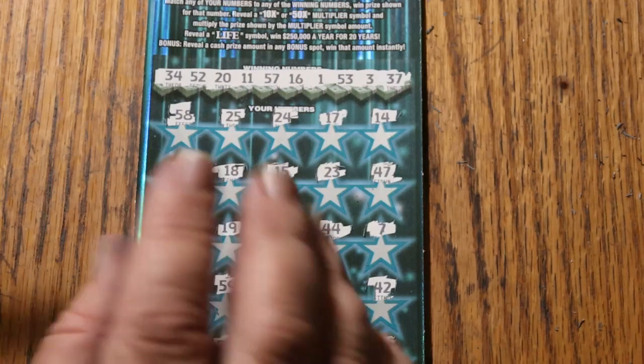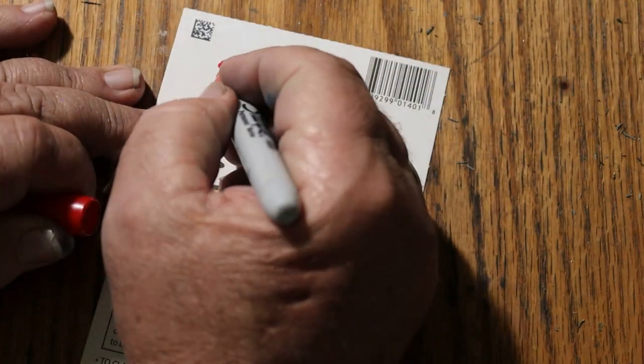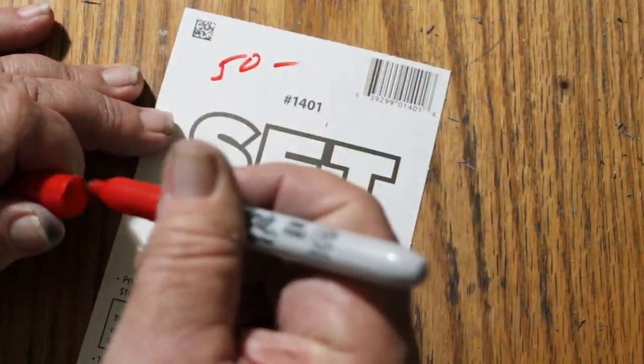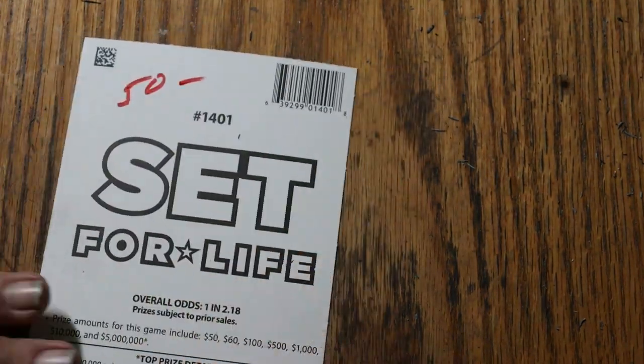That ticket does give out lots of $50s. Although this month it doesn't seem to be giving out lots of anything. But it is what it is — that's why it's called gambling. Even if you can tweak the odds and understand the odds, there is still the risk factor.